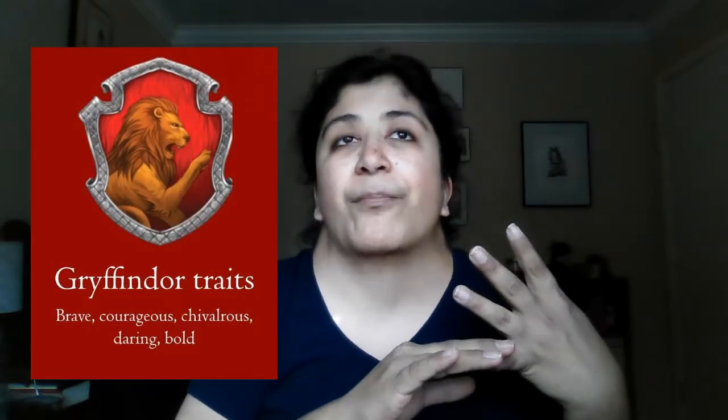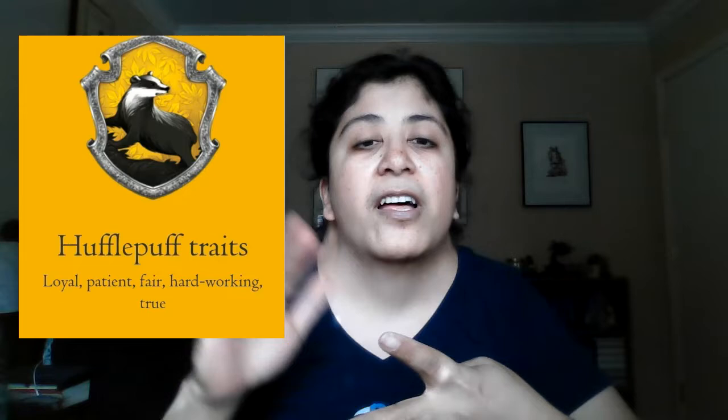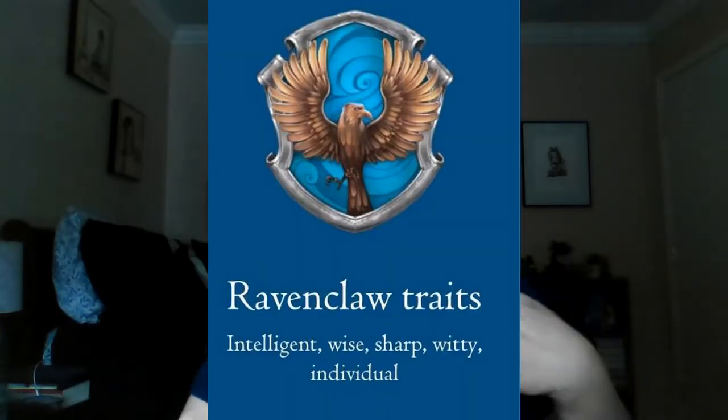Gryffindor's dominant traits are like courage, bravery, chivalry, things like that. Slytherin is kind of ambition, resourcefulness, wanting to get ahead. Hufflepuff is loyal and hardworking. And Ravenclaw is there for wit and wisdom.